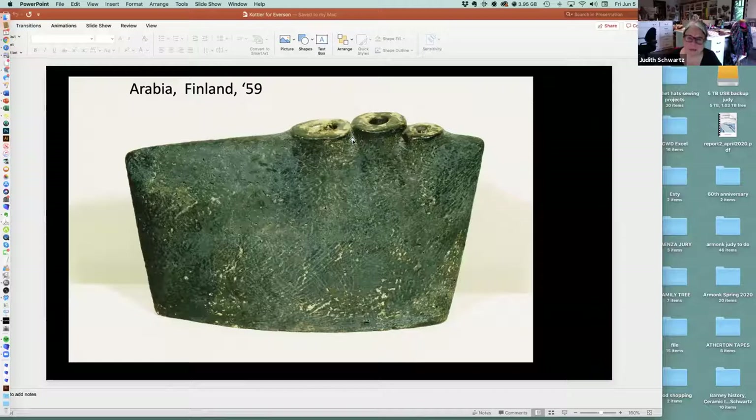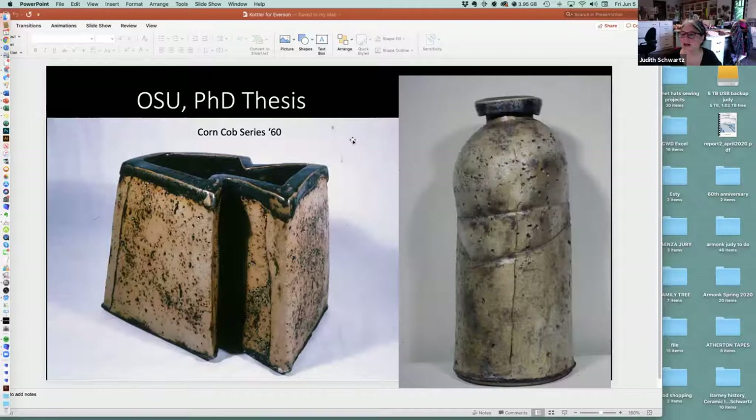Howard got a Fulbright to the Arabia factory in Finland, which was a fabulous factory for making fine Finnish designed dishes — unfortunately since closed. Because of Howard, Judy ended up buying tons of Arabia dinnerware. You can see the influence of Scandinavian design — the reed pot on Howard. But here, look at the textures: when he came back to Ohio State, he really got involved with texture, just like the Egyptian paste, and he loved exploring what materials could do for his ideas.